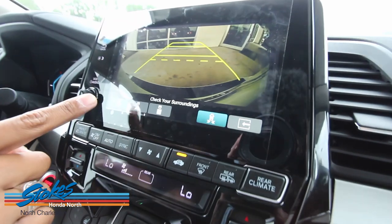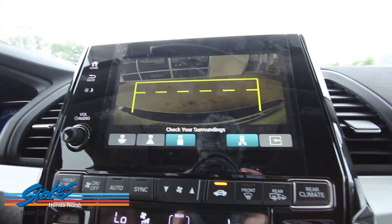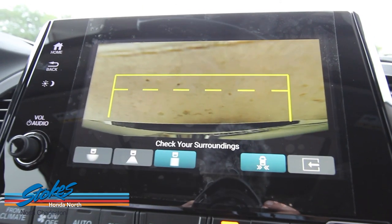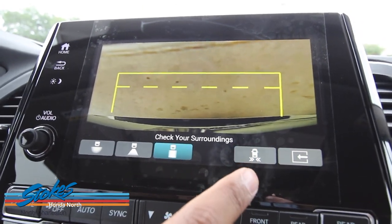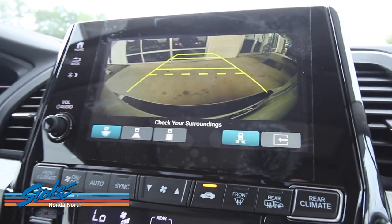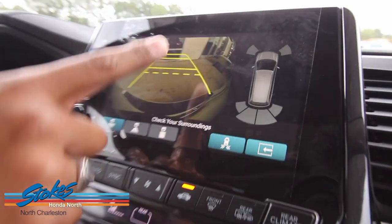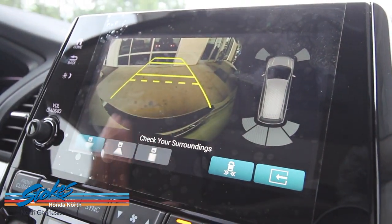You have wide, narrow, and bird's-eye view on the backup camera. Right here is the cross-traffic camera, which lets you know if there's a car coming from your left or right side — it will beep and indicate which side it's coming from. The sensors will also alert you to nearby obstacles.